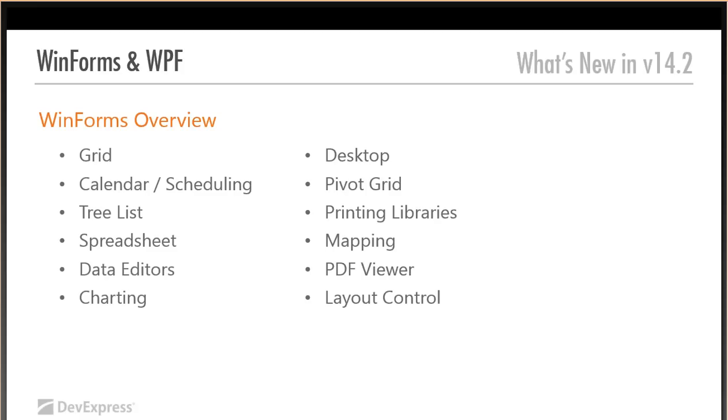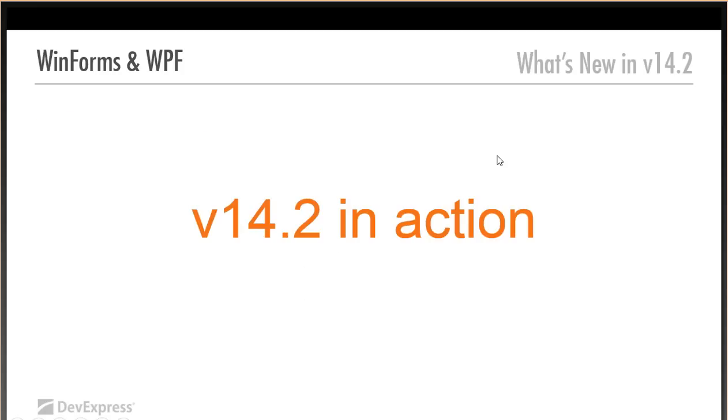In this particular release, I'm going to show you a couple of brand new controls in the WinForms library and take you through enhancements across a number of products. We're talking the grid control, scheduling, tree list, fantastic additions in spreadsheet, data editors, charting, desktop UI, pivot grid, printing libraries, mapping, exciting stuff with the PDF viewer, and the layout control. What I'm going to do is take you through the demo center in 14.2 and highlight specific things.